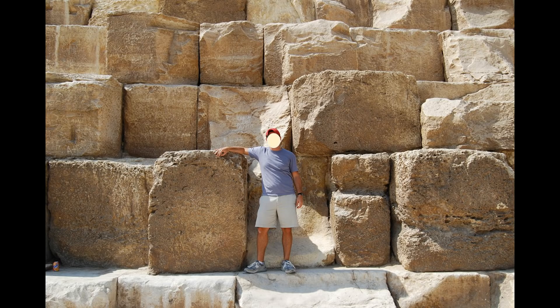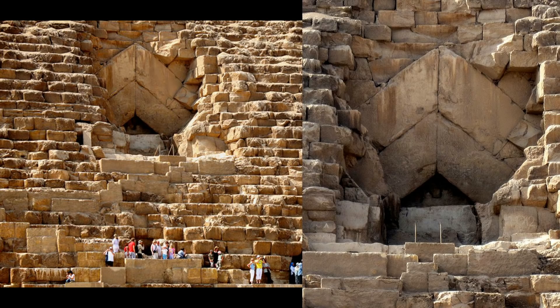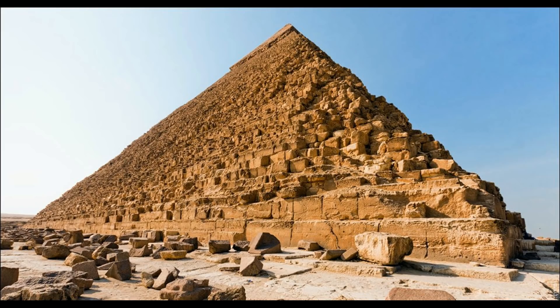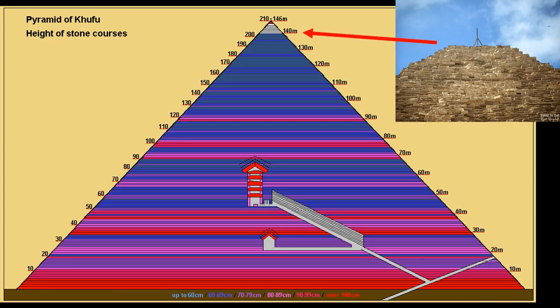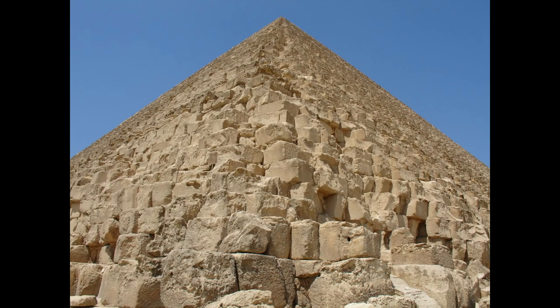This does not include some of the blocks that are absolutely massive. To give a better appreciation of the massive scale of the Great Pyramid, it's more than 755 feet long at its base and is made up of more than 200 layers. Each layer had to be absolutely perfect, with each block placed down to a fraction of a millimeter, otherwise the entire pyramid would not have been nearly as precise as it is. A significant majority of the 2.5 million blocks are made up of limestone.